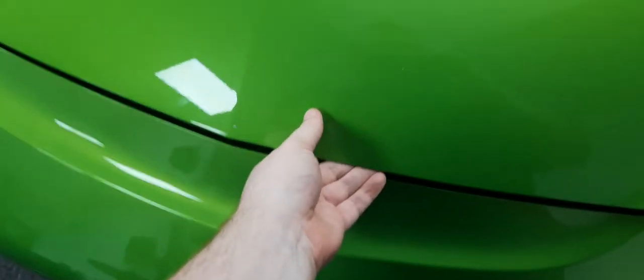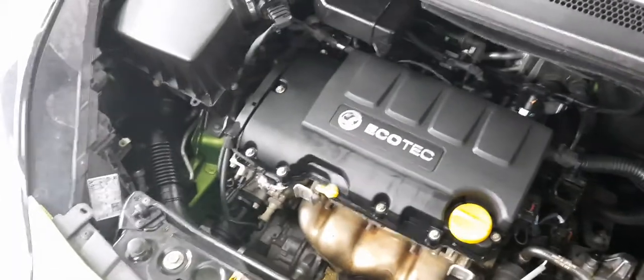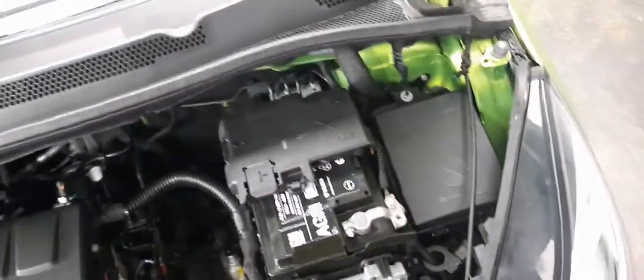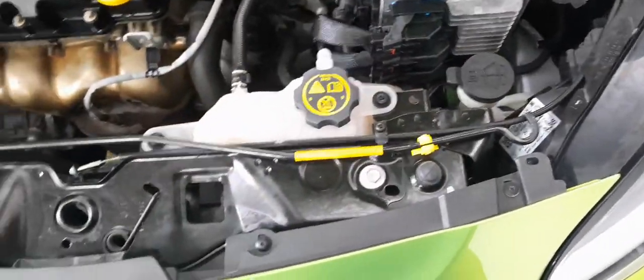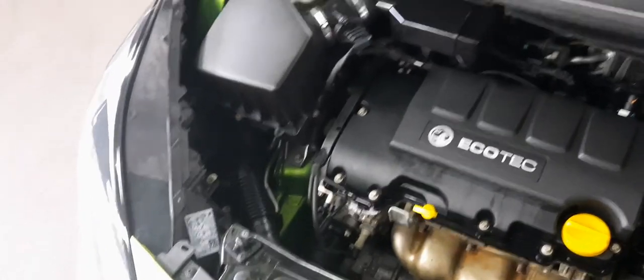We'll end our tour by checking out the engine. Let's see how easy it is to open the bonnet with one hand — got it in one! Here it is: the 1.2 litre petrol engine, a Vauxhall EcoTech, and it is stunning. The car may be small and stylish but it's also an absolute animal on the road — grips the road very well, takes the corners, and has a surprising amount of power for something with 89 brake horsepower.